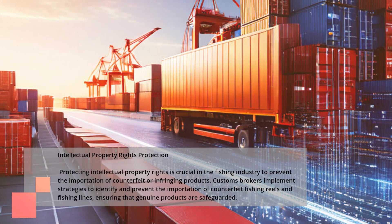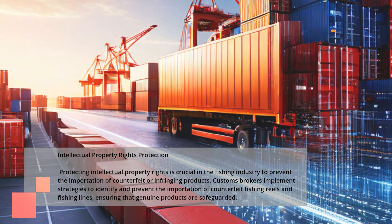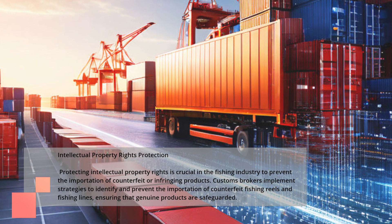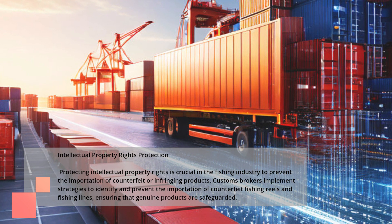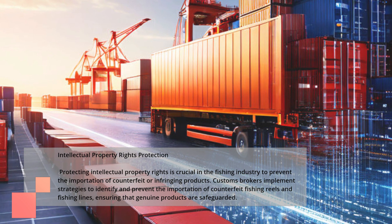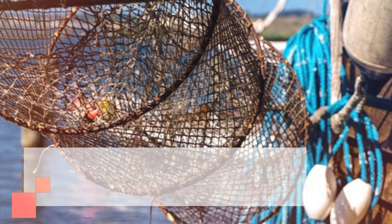Intellectual Property Rights Protection. Protecting intellectual property rights is crucial in the fishing industry to prevent the importation of counterfeit or infringing products. Customs brokers implement strategies to identify and prevent the importation of counterfeit fishing reels and fishing lines, ensuring that genuine products are safeguarded.